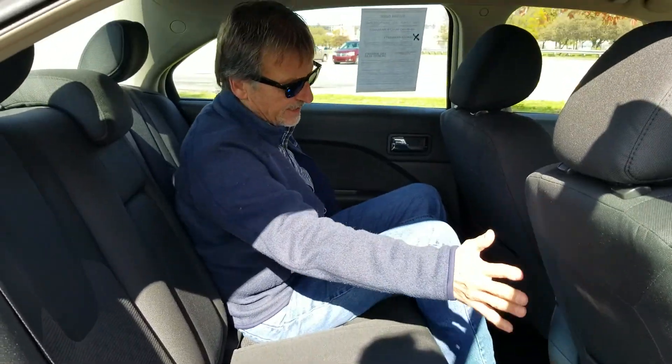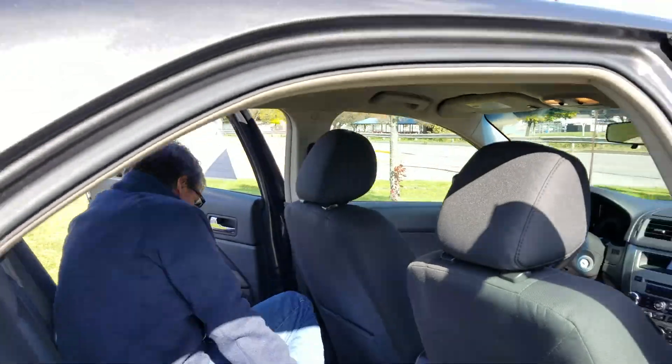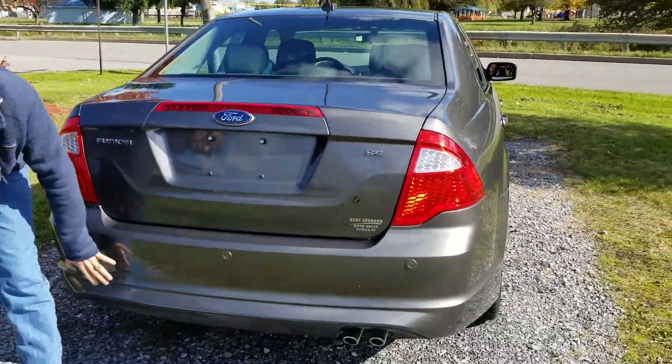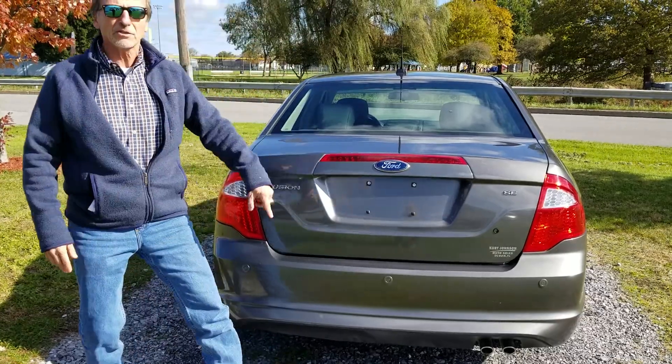No marks on the backs of the seats, back of the console, or the headliner — all just like new. Come on around back: bumper cover, backup sensors, everything like new. 2012 Ford Fusion SE at Curt Johnson's.